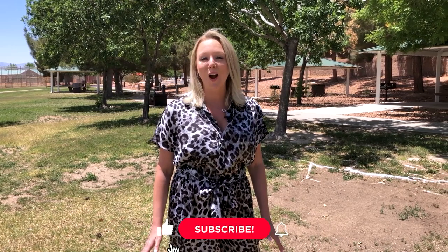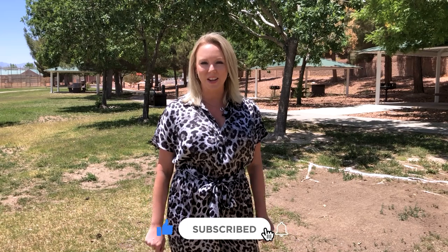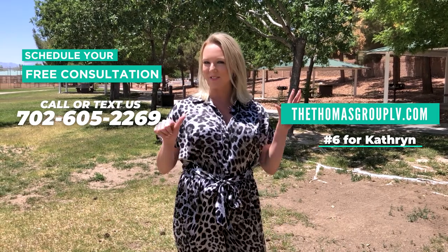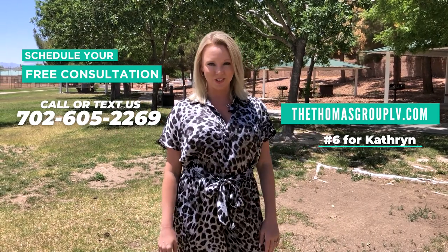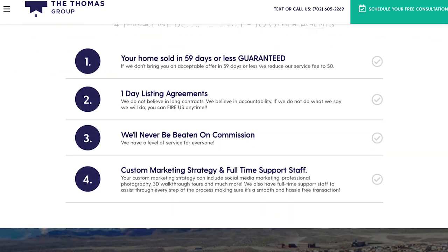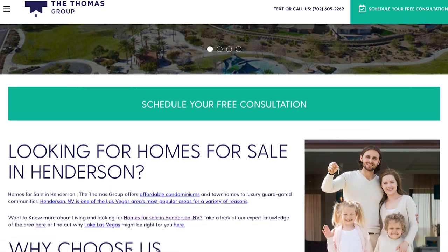Thanks so much for checking out Thule Springs and the Villages at Thule Springs with me. If you want more information on comparing either of those neighborhoods or comparing them with other ones, please reach out. And if you want more information on the Villages at Thule Springs new builds, I can definitely help you out. Hit that subscribe button to stay up to date on all things Las Vegas with The Thomas Group. Reach out for your free consultation at our number below — my name is Katherine, extension 6 — or at our website, thethomasgrouplv.com. Thanks so much, see you next time!